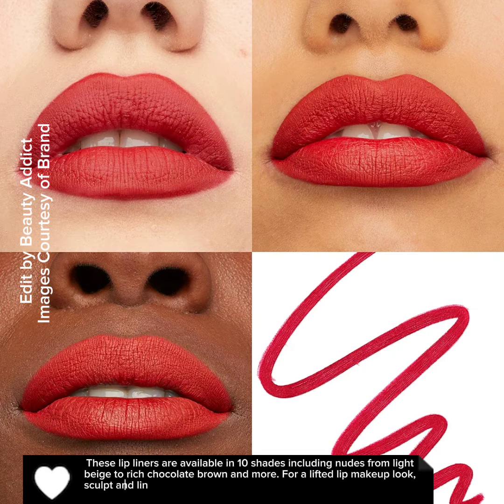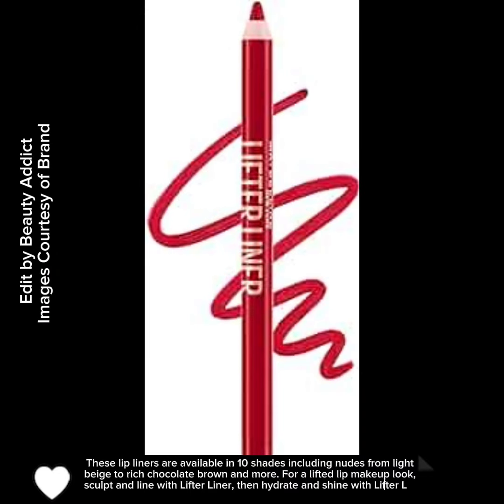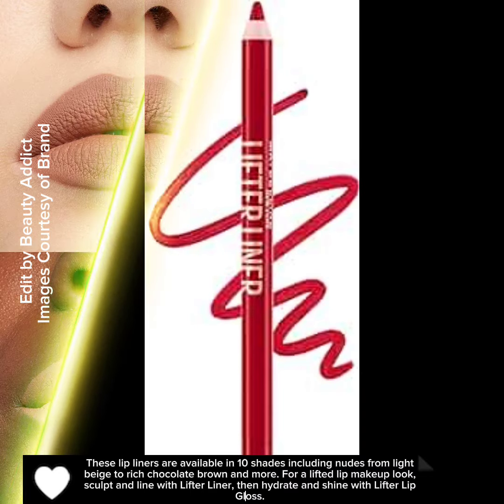For a lifted lip makeup look, sculpt and line with Lifter Liner, then hydrate and shine with Lifter Lip Gloss.